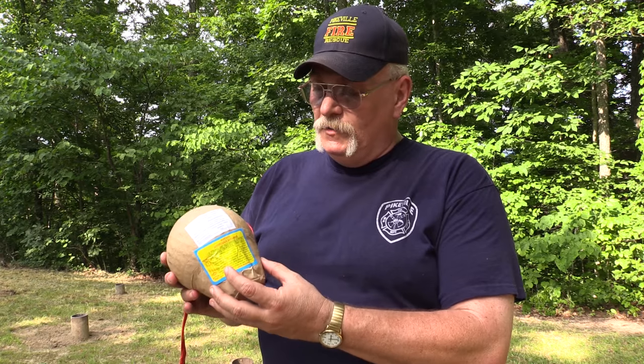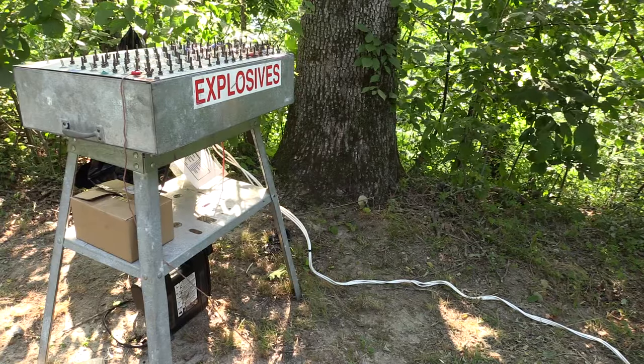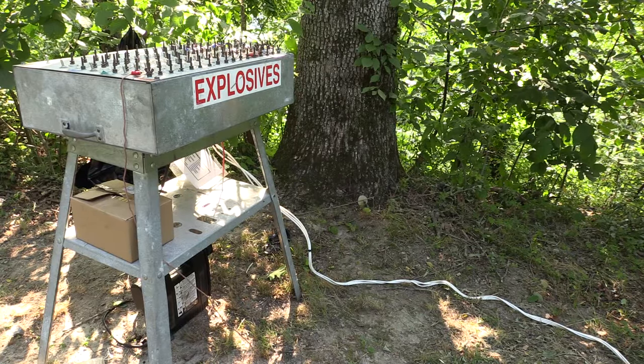This is a dual-stage explosive. When you light the fuse, the bottom part ignites — that's what shoots this up into the air. Once it gets up to a predetermined height, then it lights a secondary fuse, which ignites the actual display, which is the round part on top.